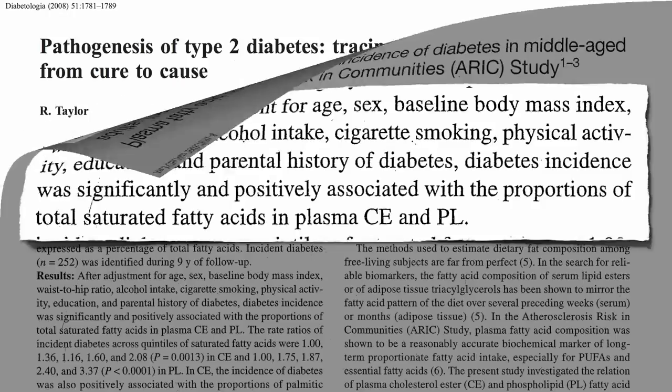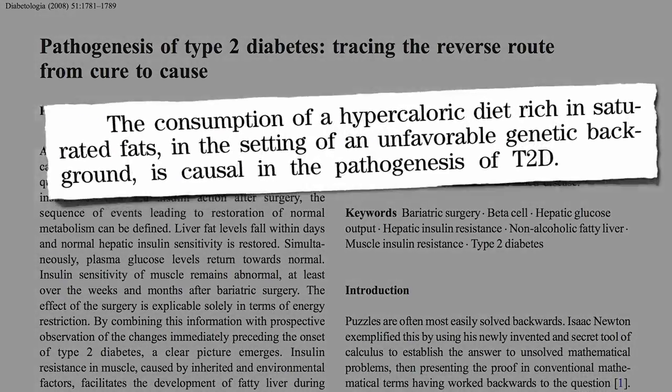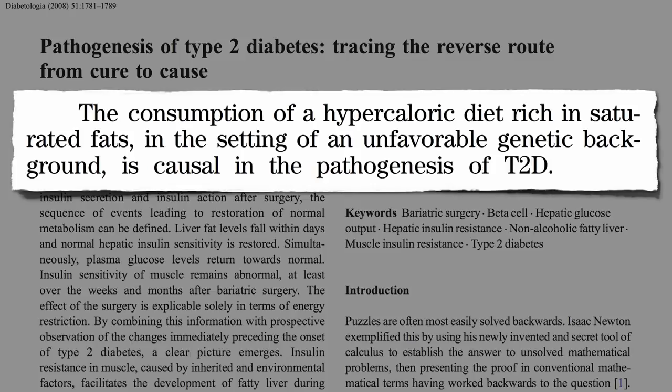So, what causes diabetes? The consumption of too many calories rich in saturated fats. Now, just like everyone who smokes doesn't develop lung cancer, everyone that eats a lot of saturated fat doesn't develop diabetes — there's a genetic component. But just like smoking can be said to cause lung cancer, high-calorie diets rich in saturated fats is currently considered the cause of type 2 diabetes.